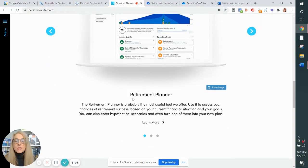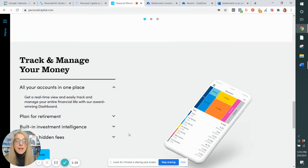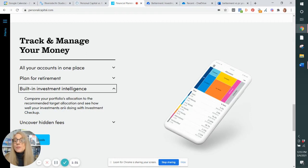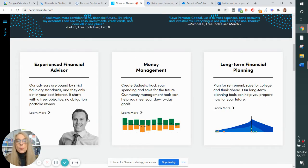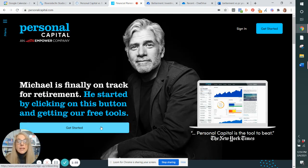What you will be able to see with that dashboard is a retirement planner. You'll be able to track and manage your money, budgeting, uncover hidden fees, and built-in investment intelligence. You can compare your investment portfolio's allocation to the recommended target allocation. This tool is amazing — I use it myself. So regardless of which robo-advisor you sign up with, you need to sign up for the free Personal Capital tools. We will have a link below.